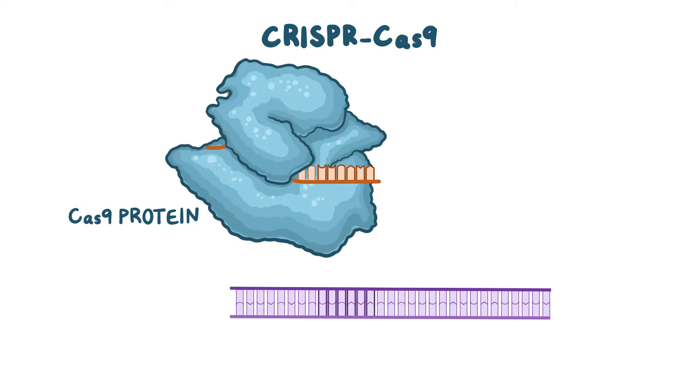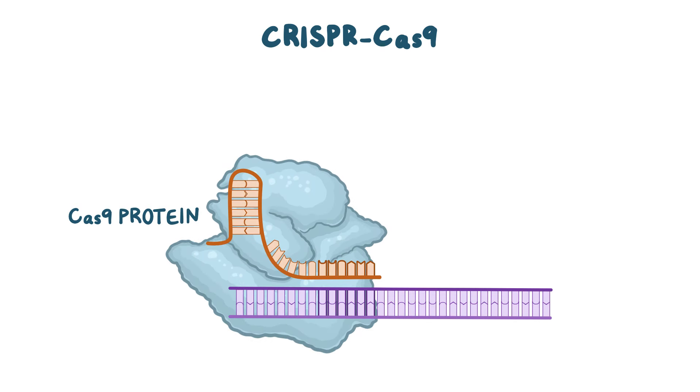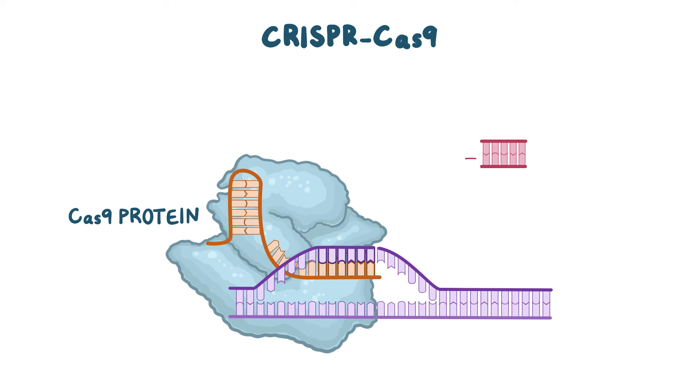The Cas9 protein then attaches to the RNA and the whole thing binds to the target DNA sequence in the host genome. The Cas9-RNA complex then makes a double strand cut in the genomic DNA, and an alternative piece of DNA can be spliced in right at that spot.